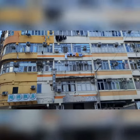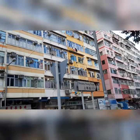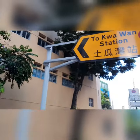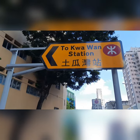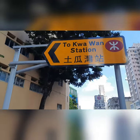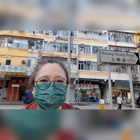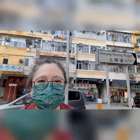It's a landmark of the Tokwawan area. And as you can see, we are near the Tokwawan station. So thank you for watching once again, and I will head on to the Hongshan Park from here. See you in the next video.